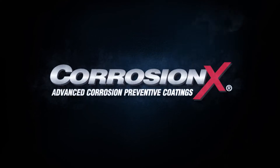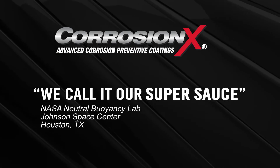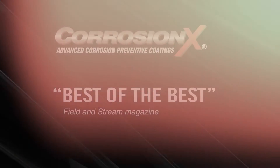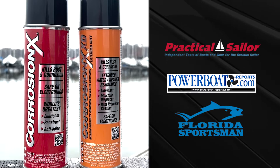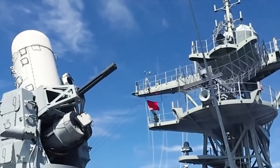CorrosionX now offers a space-age solution to the age-old problem of rust and corrosion. NASA engineers call it their super sauce. Field and Stream magazine named it best of the best. Practical Sailor, Powerboat Reports, and Florida Sportsman magazines all gave it their top recommendation. Even the U.S. Navy specifies its use on its most advanced weapon systems.